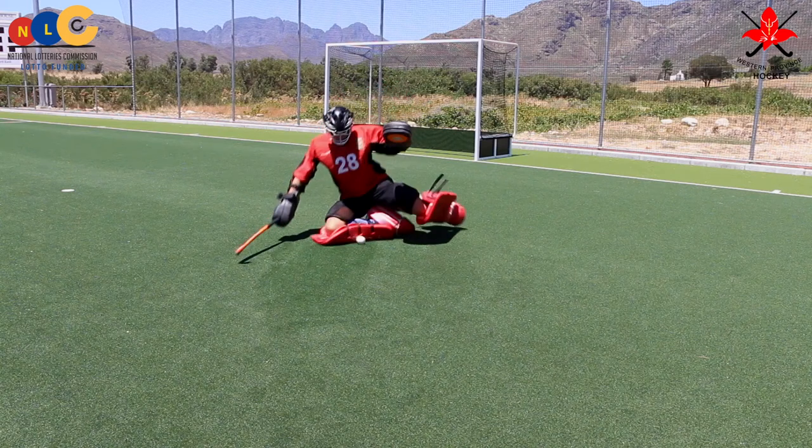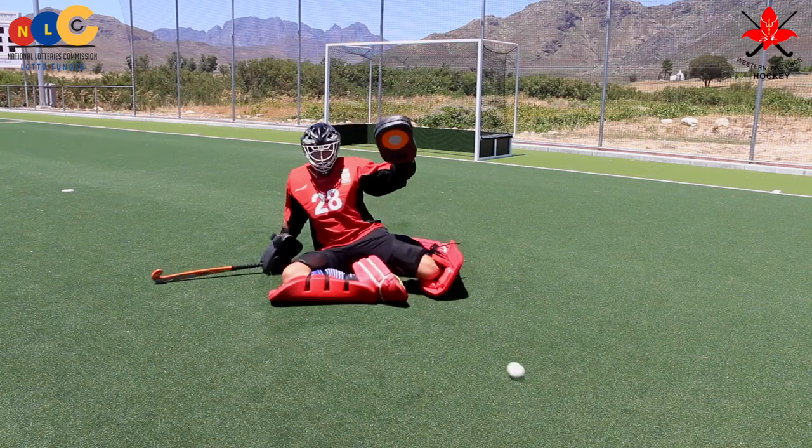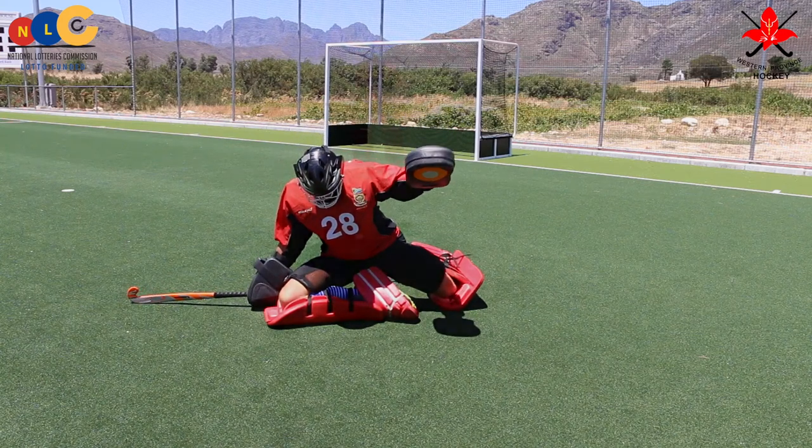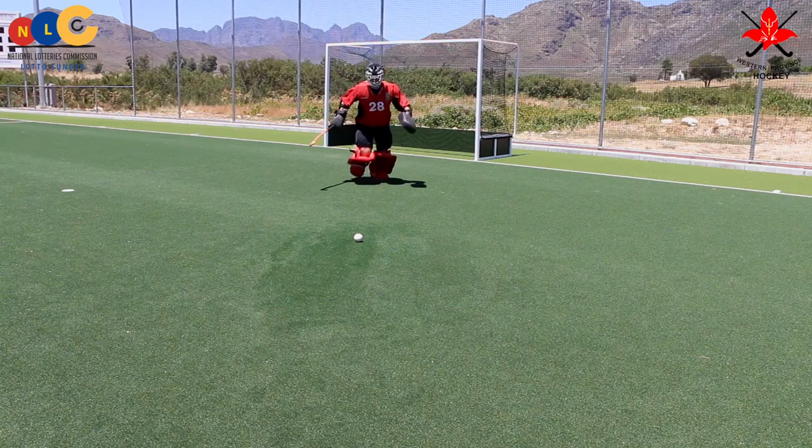The benefit of the slide save, when used effectively, covers a large area and can take the striker by surprise, but will require the goalkeeper to get back onto their feet with speed should there be a rebound.